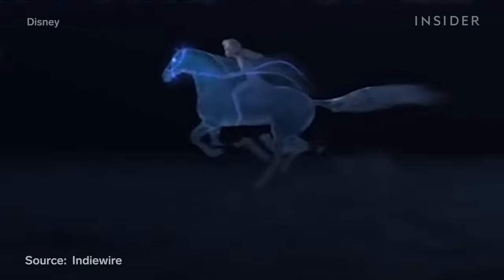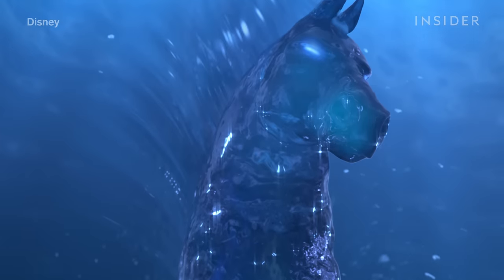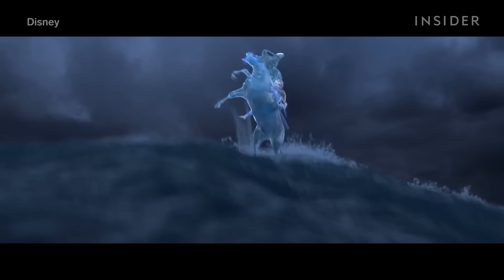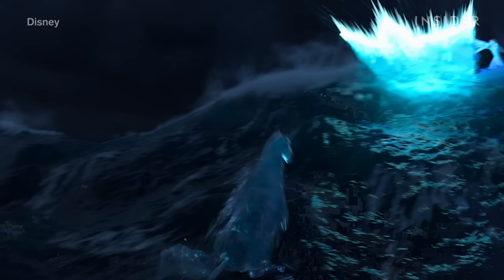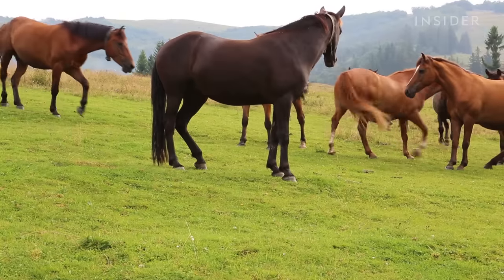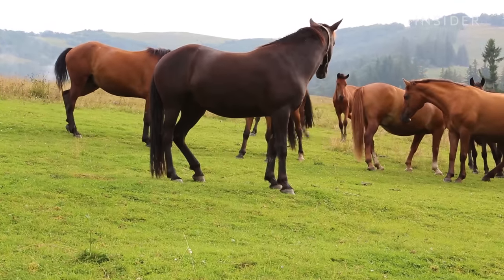They eventually controlled it to the point where it looked more like a gentle waterfall. The Nokk also had to look like it was part of the ocean, so they looked at elements of the actual ocean — like mist and spray — which forms at the end of the mane and tail as it moves. Staying true to the water form also required making the Nokk different from an actual horse in some ways, like the way it moved. When the Nokk is running on water, you can see the hooves sort of break and stretch. To get a sense of actual horses, animators studied horse anatomy, met with a horse trainer, and actually rode horses.